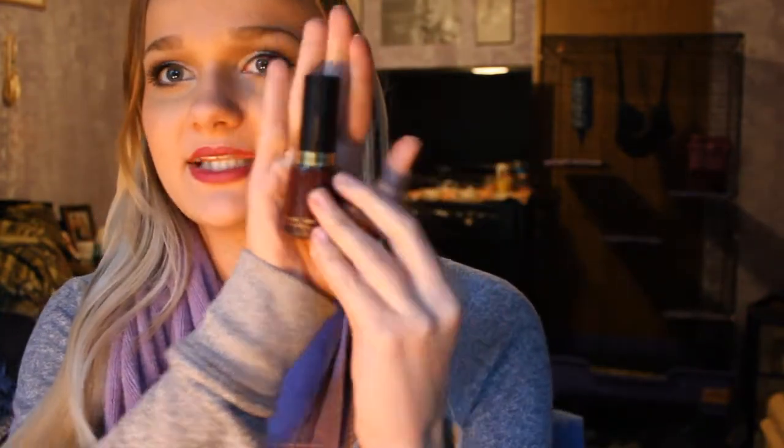Number two: favorite fall nail polish. The nail polish I have to show you guys is actually the same one Marlena chose in her video. This is the Revlon nail polish in Vixen. My lighting sucks so it's not going to show up true to color, but it's kind of like a berry red color. It shows up pretty dark on your nails, but I like it.